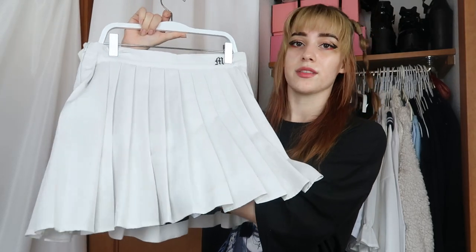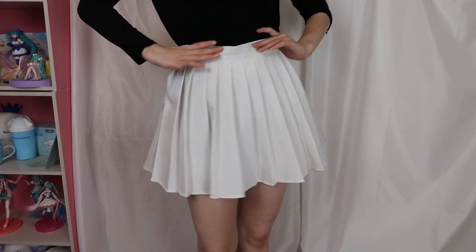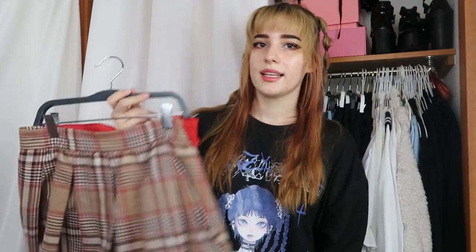On the other hand, this one is one of my favorite skirts. It's from YesStyle, has a super good fit, it's amazing and comfortable — it even has shorts under it. I really recommend this one; it's great quality and one of the best skirts I've ever bought.